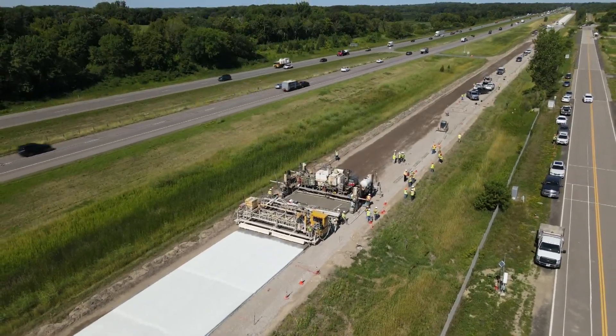Erin Hassanzada, WCCO4 News. We saw researchers and product developers from around the country at the Minroad test site. Engineers say materials like this are used around the country, but they're not widespread. However, other states in the region are definitely looking to Minnesota for ideas.